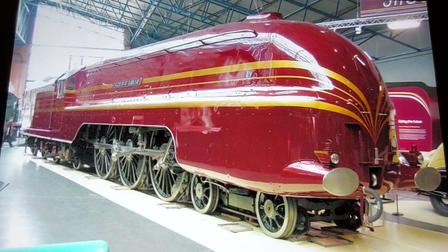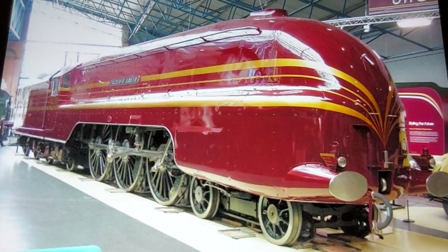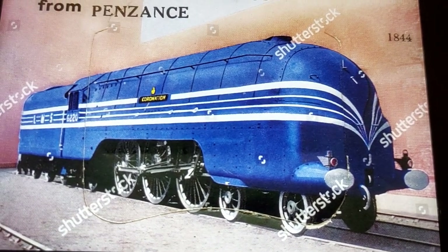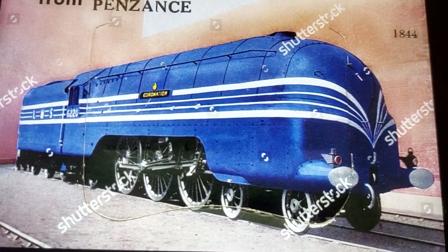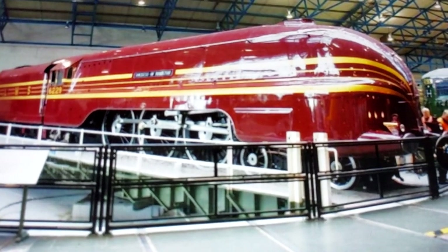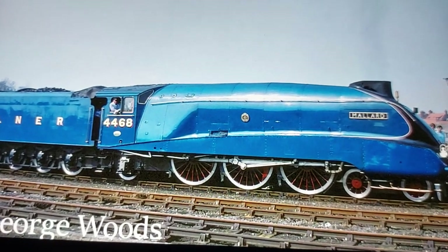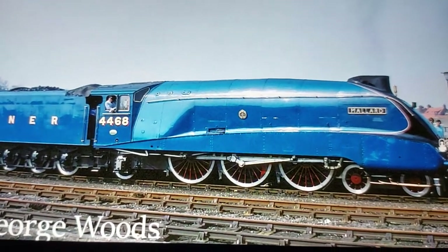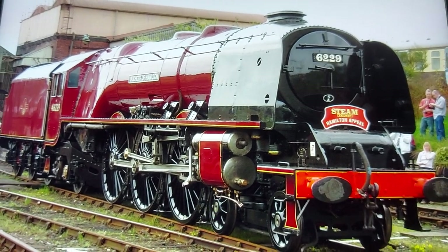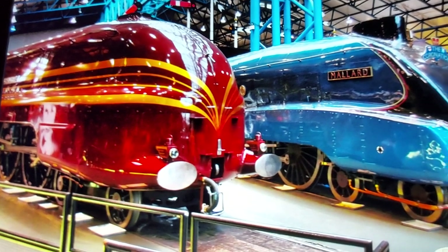Number 3: the Coronation Class Pacifics. I love these machines. The top speed is 114 miles per hour, which is impressive. The first member of the class, Coronation, broke the Silver Link's speed record reaching 114 miles per hour. These machines almost became the fastest steam locomotives in the world, until the Americans and Germans stole the title — but the record was later broken by Mallard, spoiler alert, which is also on the list. During World War Two, the class was de-streamlined. Out of all of them, only three made it to preservation, including the famous Duchess of Hamilton.